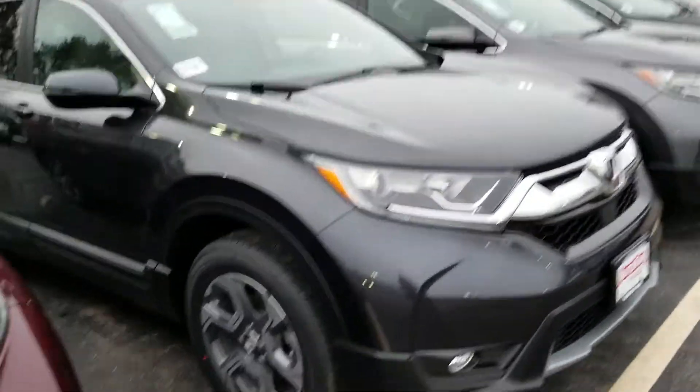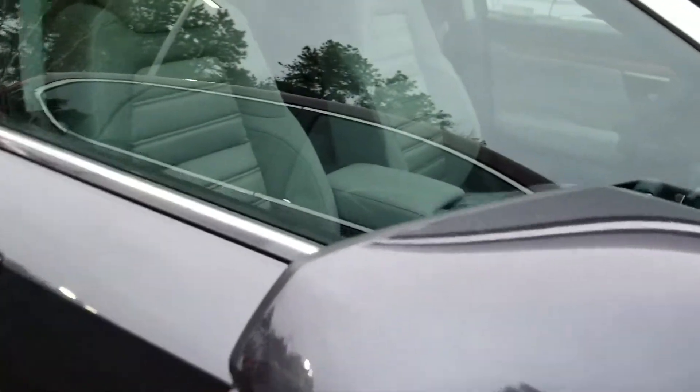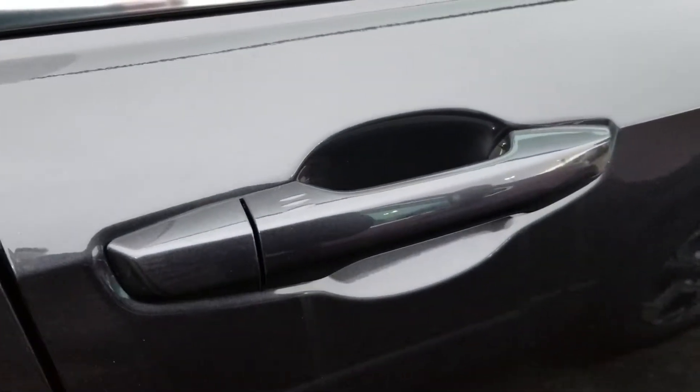First thing you want to note out here, some nice alloy wheels. Markers on the side, along with blind spot monitoring in the mirror right there. Touchless, keyless entry.